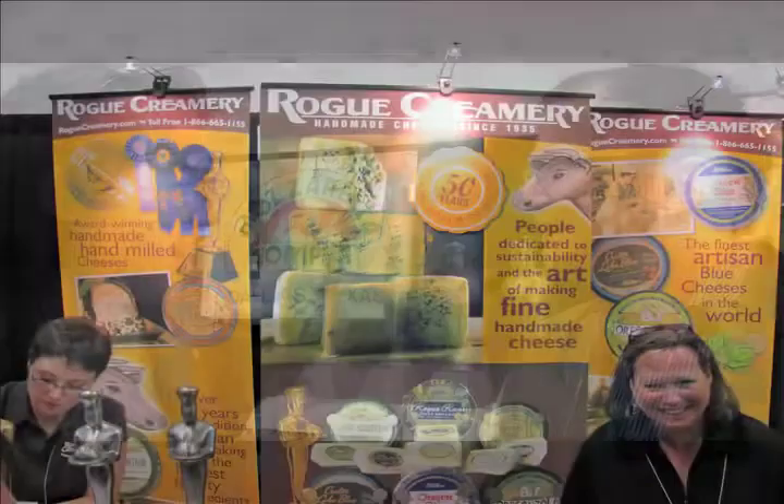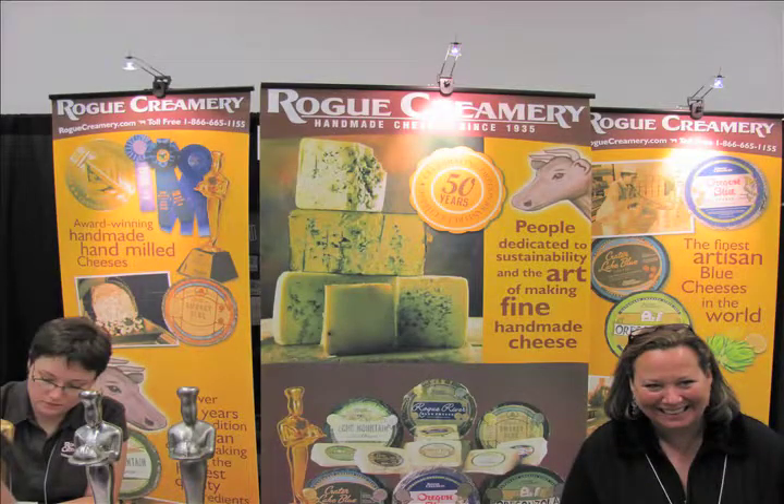We're at the Fancy Food Show. We're here with David from Rogue Cheese. For those viewers that don't know about Rogue Cheese, could you give a little bit of information about what you guys do?